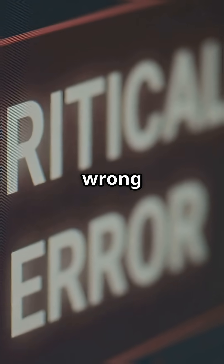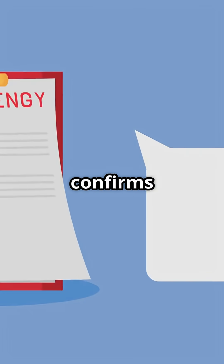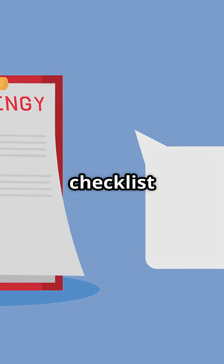ECAM doesn't just show what went wrong — it explains the failure, confirms it with triple voting, and gives a step-by-step checklist instantly.